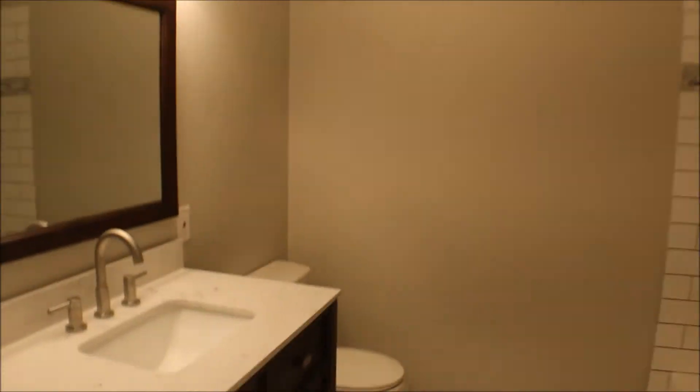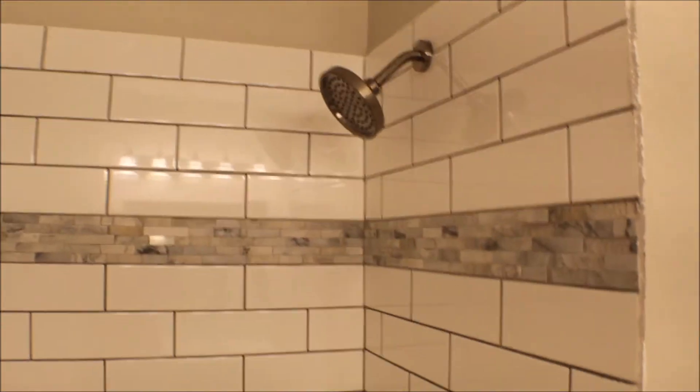Here's bedroom number one — fresh carpet and paint, nice-sized room. And here's the bathroom with a shower and bathtub.